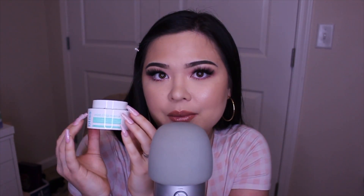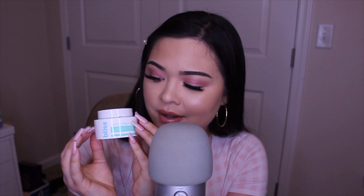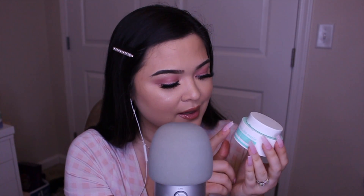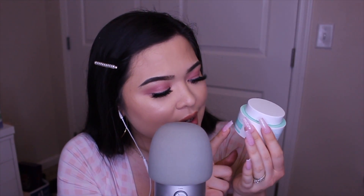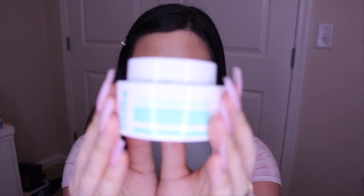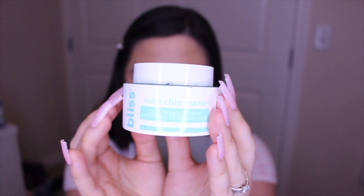The first product is a skincare product I've been obsessed with for months — ever since I first got it. This product is absolutely amazing. This is the Bliss Mint Chip Mania Cooling and Soothing Ice Cream Textured Mask.